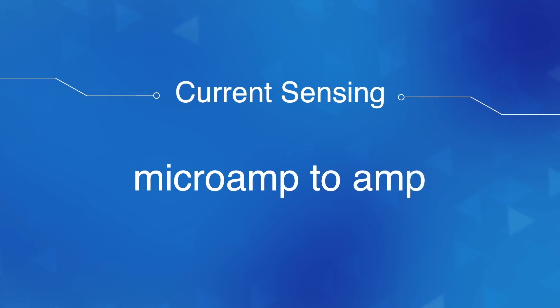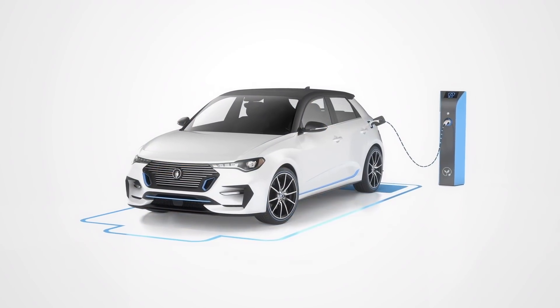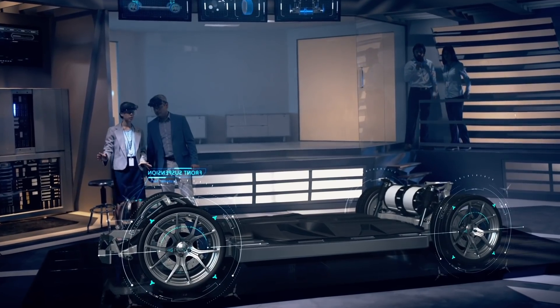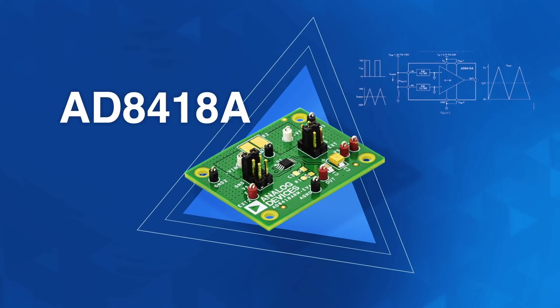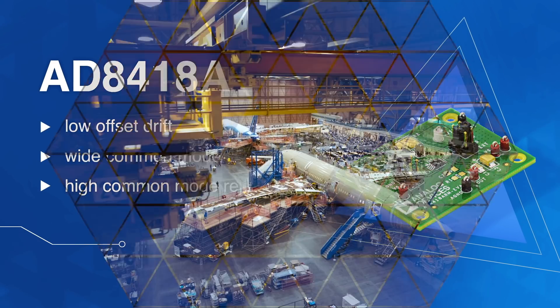If you jump up to the micro-amp to amp range, optimizing the operation of electric motors in passenger vehicles — like those used for electric power steering and electric braking — requires precise control of the motor phase current. That's why products like the AD8418A feature low offset drift, a wide common mode voltage range, and high common mode rejection.